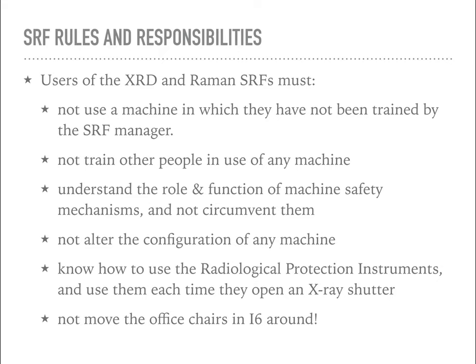You must not use a machine in which you haven't been trained by me specifically, and don't train other people in how to use any machine. You must understand the role and function of any safety mechanisms and not act to circumvent them. You must not alter the configuration of any machine. If you're doing X-ray work, you should know how to use the radiological protection instruments or Geiger counters to check for radiation leakage. Also, there are some chairs in the i6 lab by the analysis computers - please do not move those around, as we've had instruments damaged where people have accidentally wheeled a chair into the front of a machine.